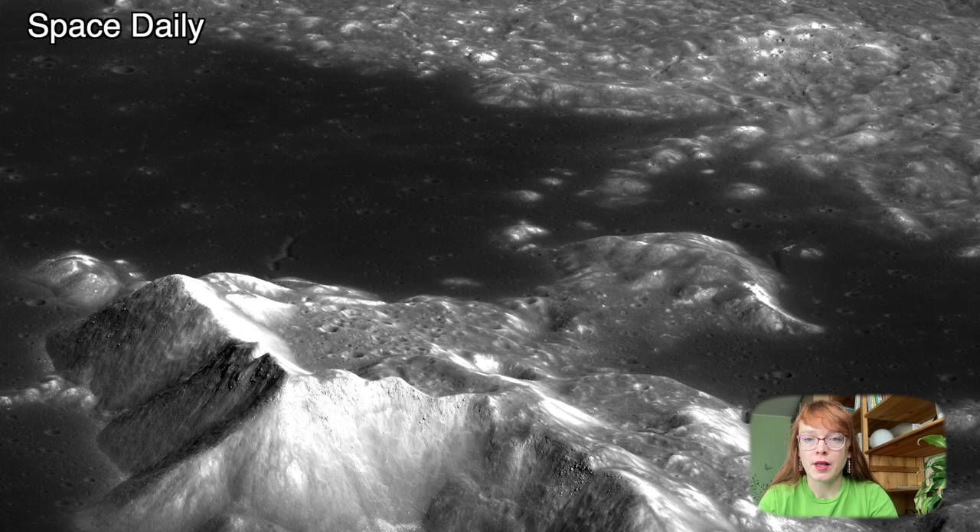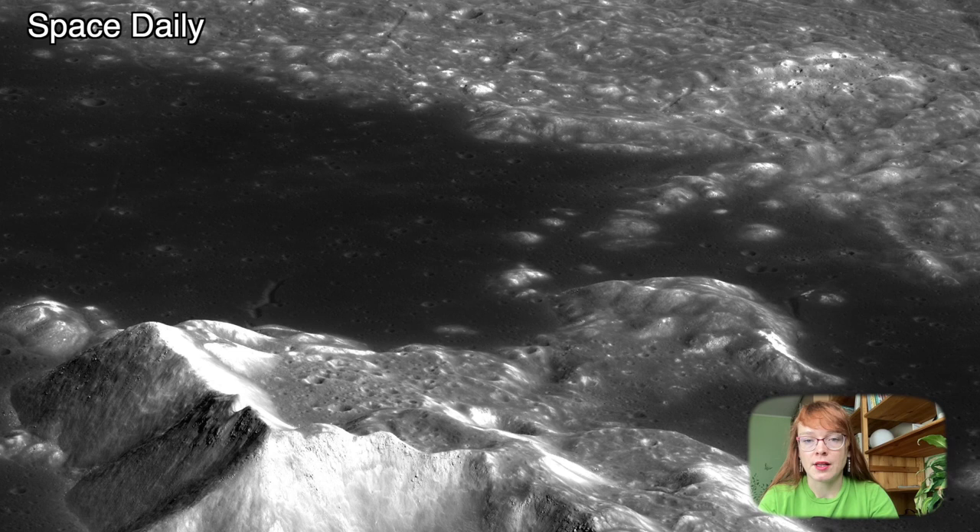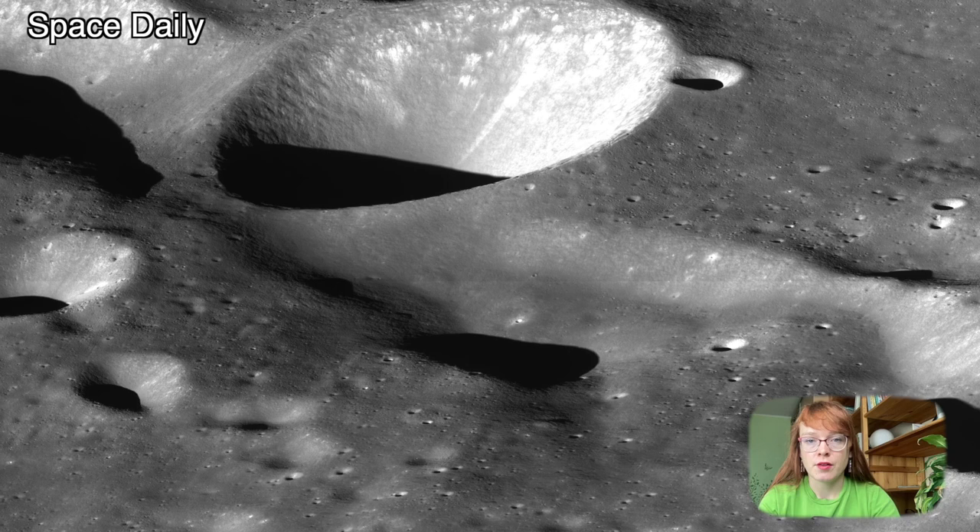The bottom of the crater is very dark and there is a lake of frozen black lava inside it, in the center of which a bright spot stands out — the central peak, the height of which is 3,200 meters.